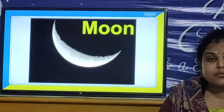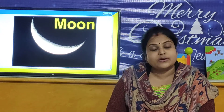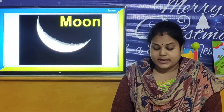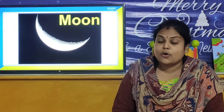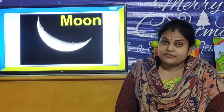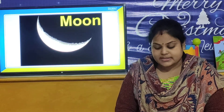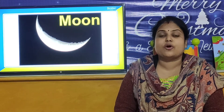How does the moon shine? The moon has no light of its own. It reflects the sun's light. At any time, half of the earth and half of the moon are lit by the sun. The moon is also called by another name — Luna.